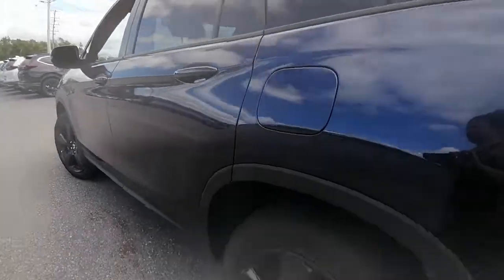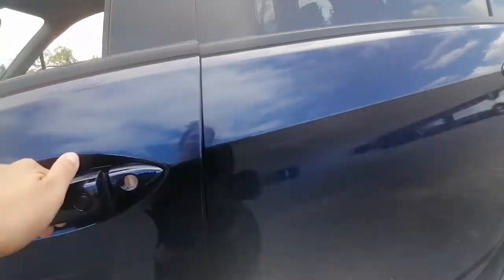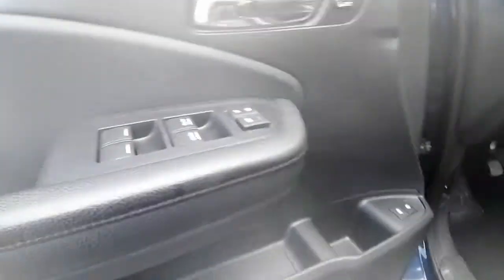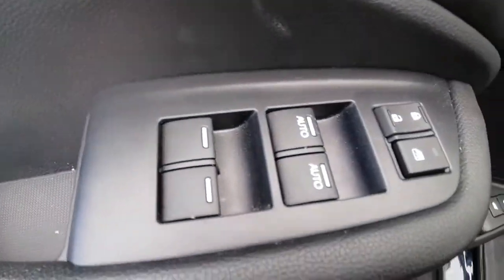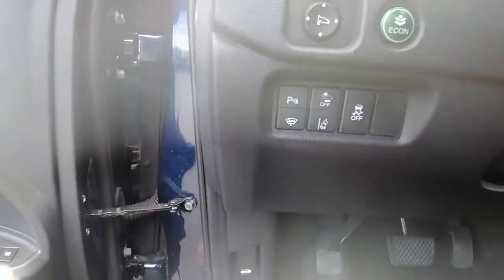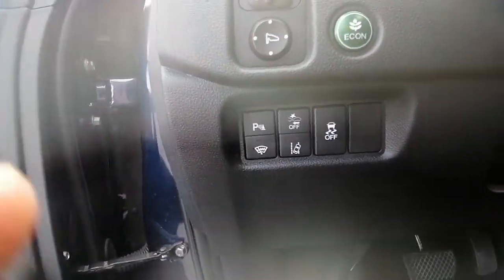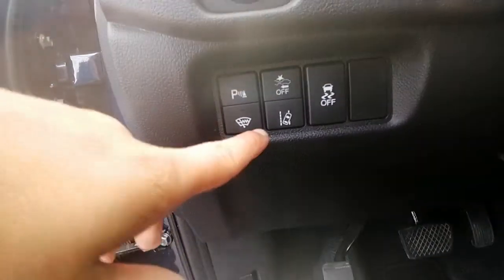The other side of the vehicle is in great shape as well. Keyless entry. Inside we have our power seat controls, power locks, power windows, power mirrors, and memory seats. This Honda Passport does come equipped with Honda Sensing, so it has all of its great safety features — braking mitigation and lane departure warning.